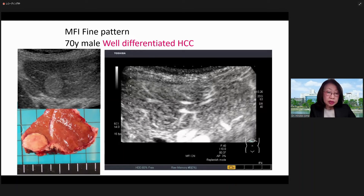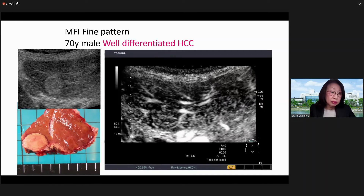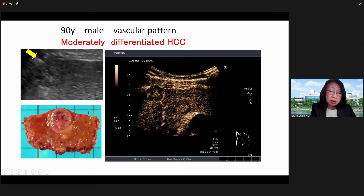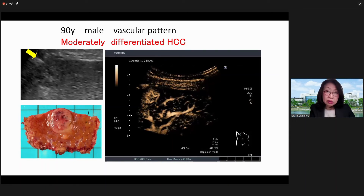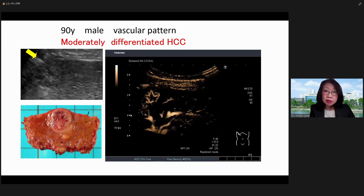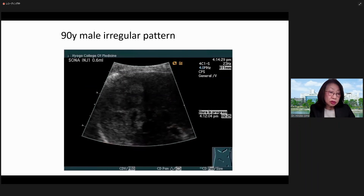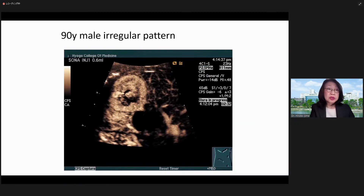This case is fine pattern. You can see the hyperechoic tumor of 10 mm in segment 3. MFI imaging shows microvascularity and no obvious tumor vessel. This case is vascular pattern showing a space-occupying lesion about 3 cm at segment 6. Unlike the previous fine pattern, tumor vessels are seen. This case is moderately differentiated HCC.